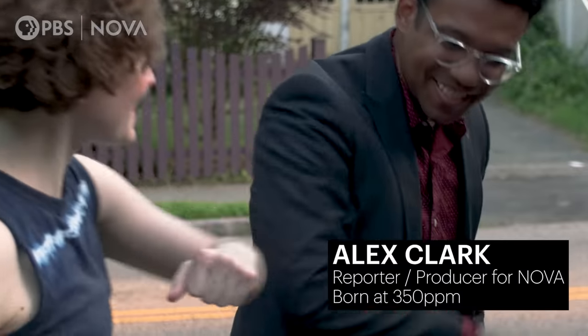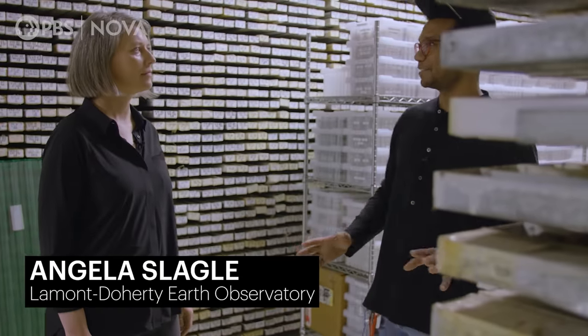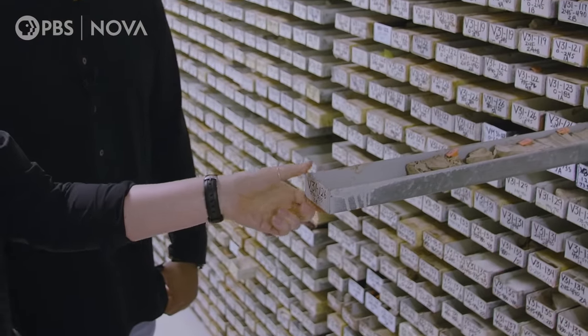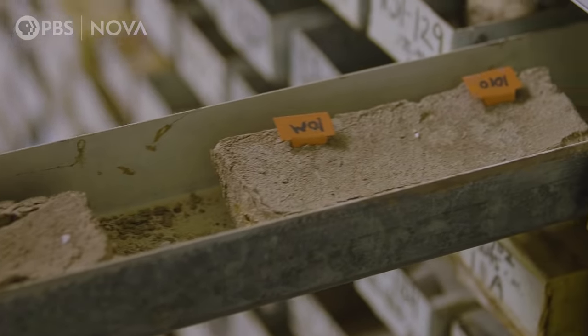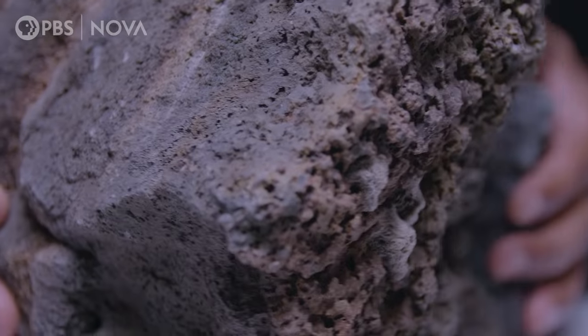It's not like we can just blow all our emissions into lime water. For that, we're going to have to meet up with Alex, Nova's New York-based producer. So here in New York at the Lamont-Doherty Earth Observatory, scientists like Angela Slagle are tackling the question of how we might be able to scale up turning CO2 into solid rock. This is like a library of rocks — this is the Lamont Core Repository. This is a core with markers in it to tell you what depths we're looking at.